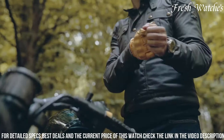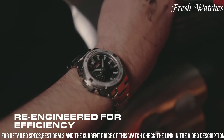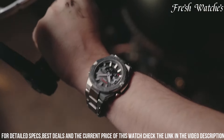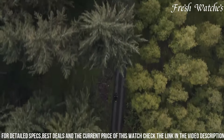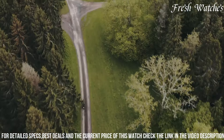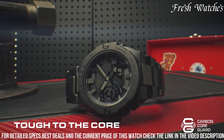Its shock resistance and water resistance up to 200 meters mean you can take it anywhere without worrying about durability. Whether you're in a boardroom or exploring the great outdoors, the GST-500 embodies the G-Shock legacy of toughness, while exuding a refined urban aesthetic that complements any outfit.